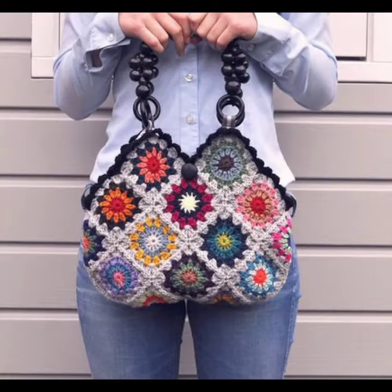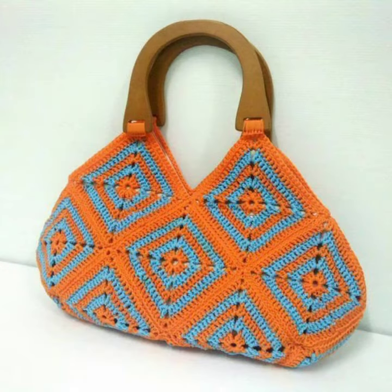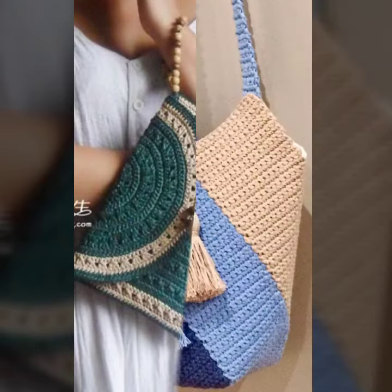You can buy these beautiful and stylish handmade crochet granny square bags online from there. Please subscribe to my channel and press the bell icon to get notifications for all of my videos. Now goodbye till the next new collection, and thanks for watching my video.